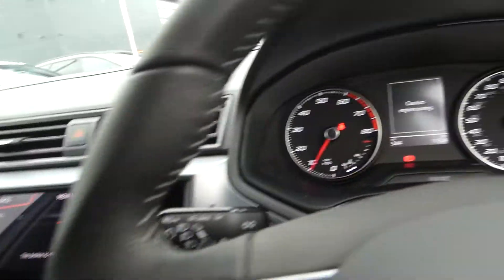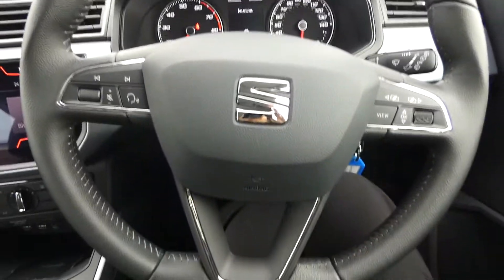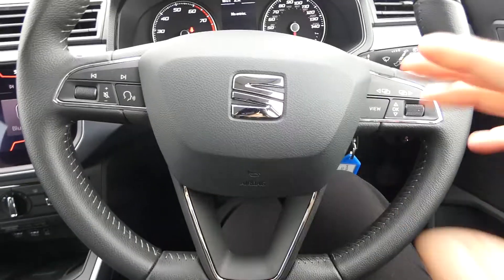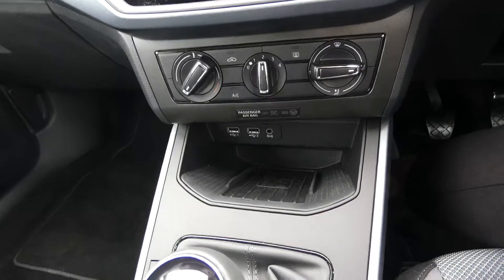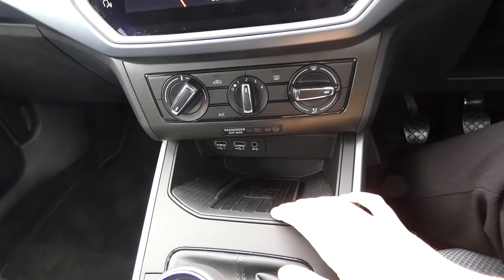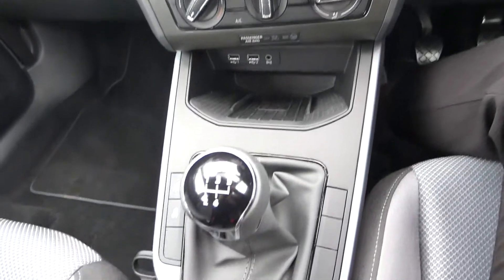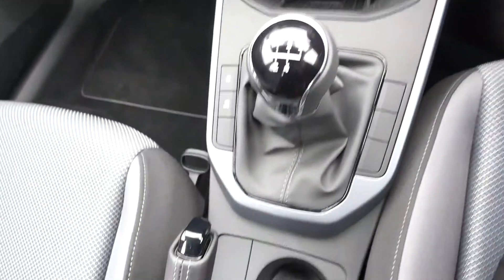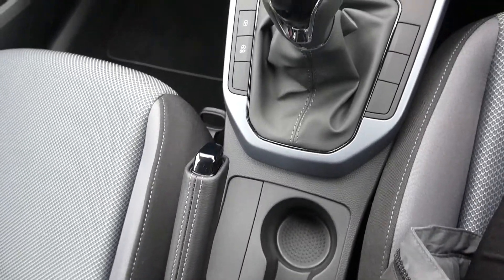In the front of the vehicle we've got the dashboard and this stunning black leather multifunctional steering wheel. We've got the aircon and also a wireless phone charging system as well as USB and auxiliary input just down there. There's the 5 speed manual gear stick and also the leather handbrake.